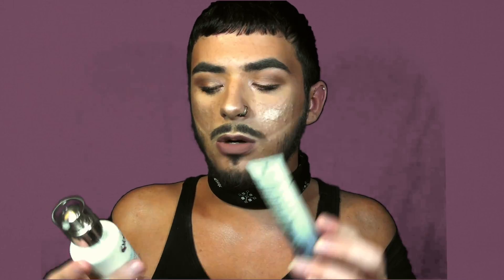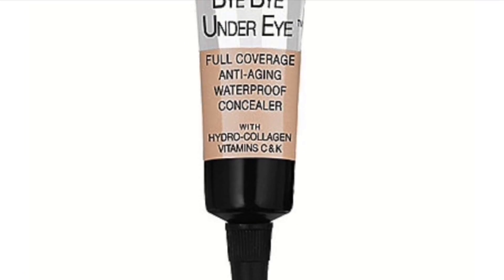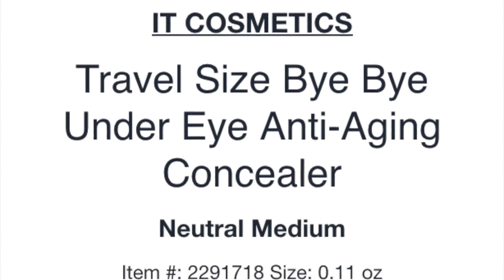I actually have a giveaway that I will be uploading soon. If you are interested, both of these products will be in that giveaway. Now the concealer I've been really into recently is the IT Cosmetics Bye Bye Under Eye — full coverage, anti-aging, waterproof concealer with vitamin C and K. All the buzz about it, right? It just used to slip my mind, but bitch, you need to try this.